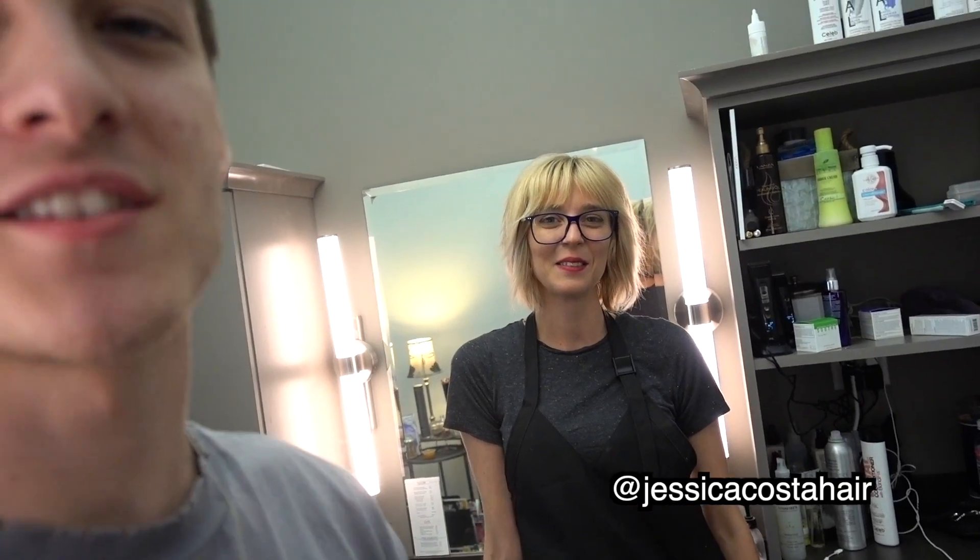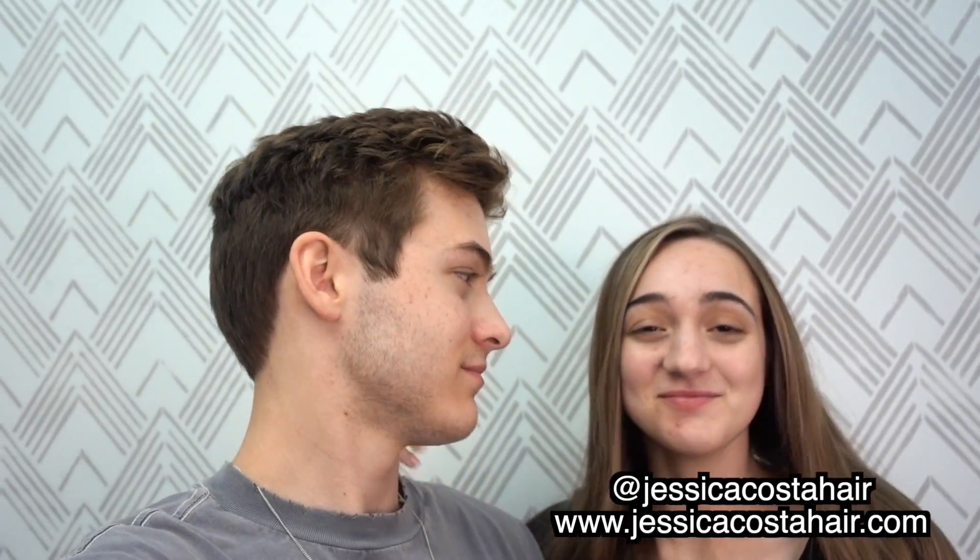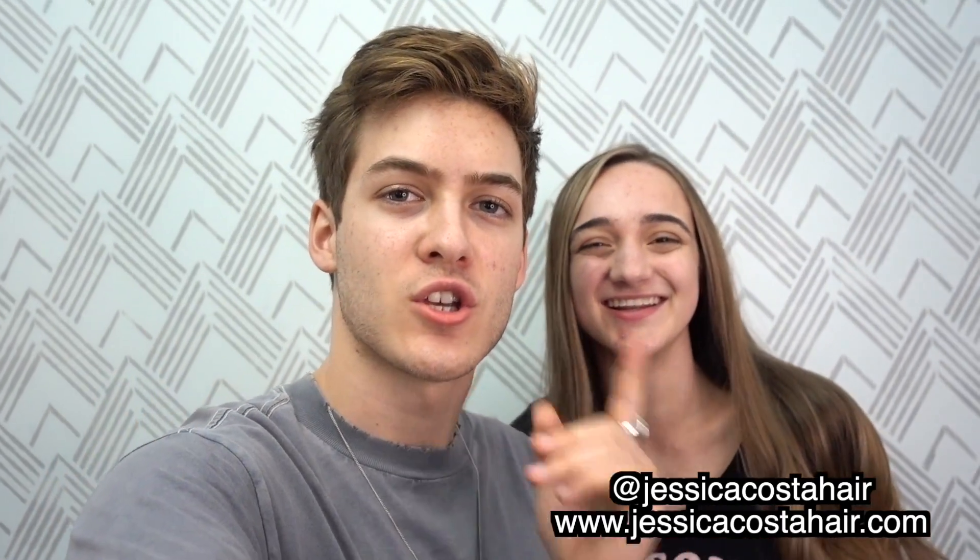Alright guys, so we just got our hair done. Mine's fully done and yours is fully done. I love it so much, it looks awesome. We just wanted to thank Jessica over here for doing the hair. Thank you so much. If you guys want to get your hair done by her, all you have to do is DM her or text her. The number will be on her Instagram account. You might see us here again because we love her so much.